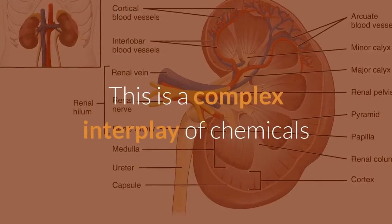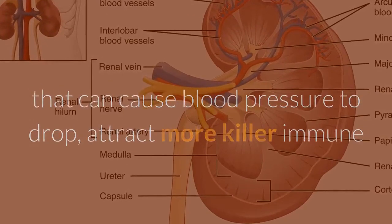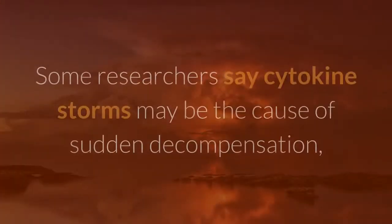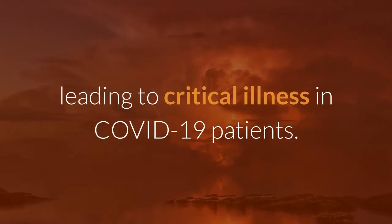This is a complex interplay of chemicals that can cause blood pressure to drop, attract more killer immune and inflammatory cells, and lead to even more injury within the lungs, heart, kidneys, and brain. Some researchers say cytokine storms may be the cause of sudden decompensation, leading to critical illness in COVID-19 patients.